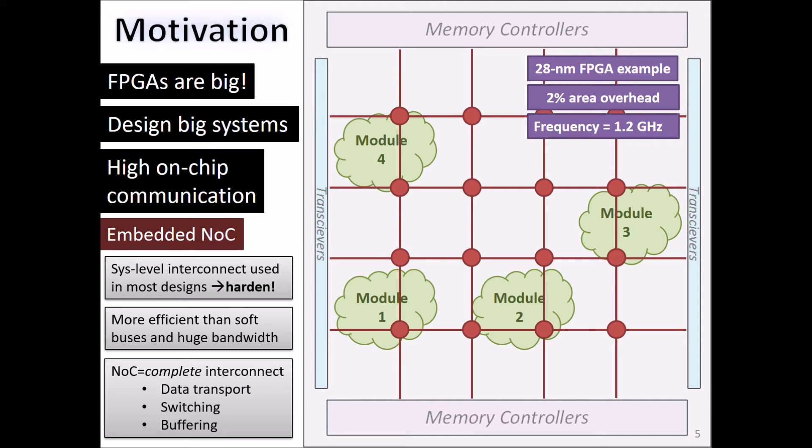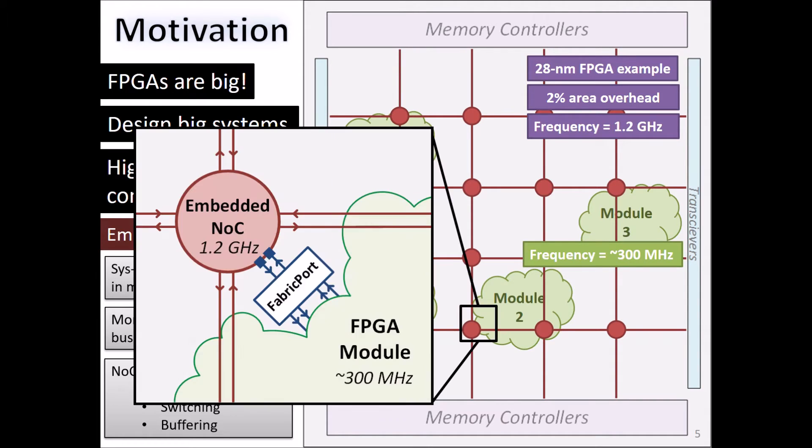Hardening also makes it very fast. It can run at 1.2 GHz on a 28nm FPGA, while most FPGA designs can only reach about 300 MHz. So the first challenge here is how do we connect FPGA designs with a variable width and frequency, at the lower frequency of about 300 MHz, to an embedded network-on-chip with a fixed width and a very high frequency.